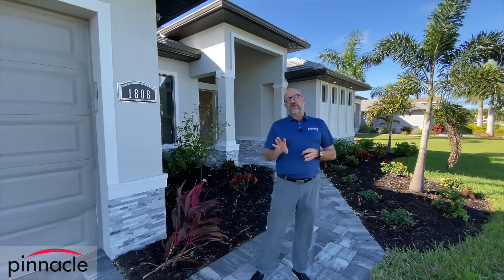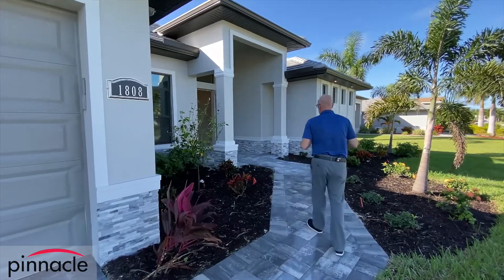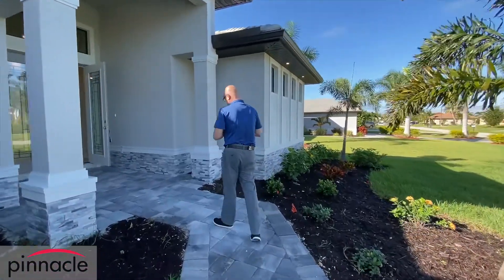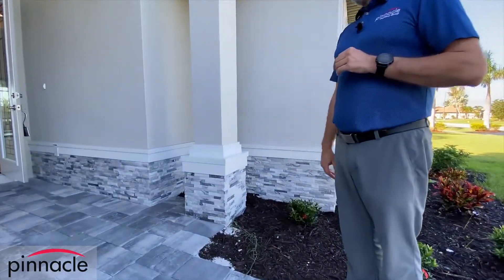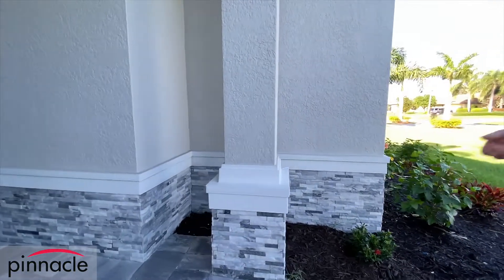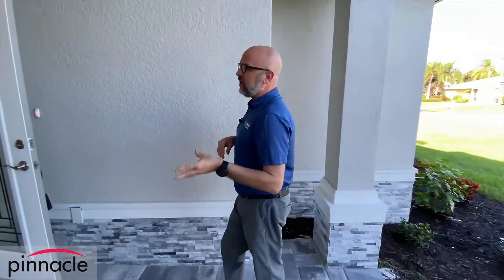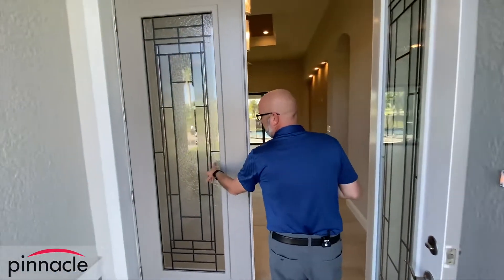Let's start here with the exterior. A nice little feature that the homeowner did is we added the rock feature below the band across the front elevation of the home — a nice little feature that you can do. And for the entry doors, you can see that we did a nice decorative insert.